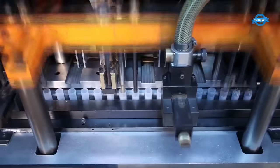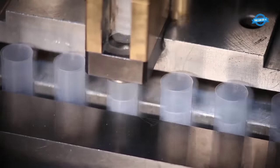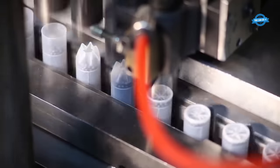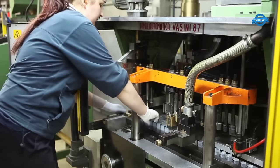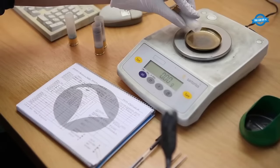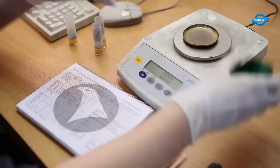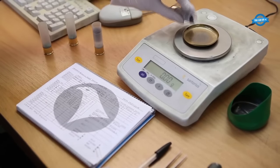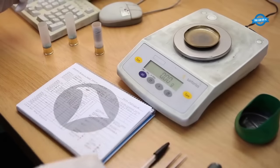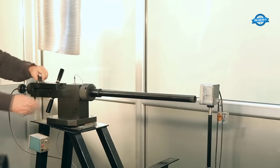Trust Cartridges places a strong emphasis on quality control throughout the manufacturing process. Each batch of ammunition is carefully inspected and tested to ensure it meets the company's strict standards for accuracy, consistency, and reliability. This includes testing for chamber pressure, velocity, and accuracy, as well as visual inspections for defects or irregularities. The company also invests heavily in research and development to develop new and improved ammunition technologies and to stay ahead of the curve in an increasingly competitive market.